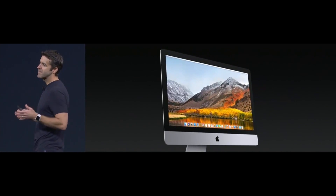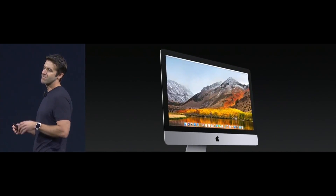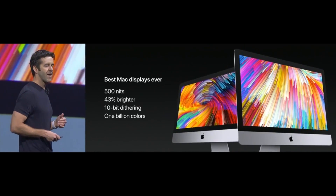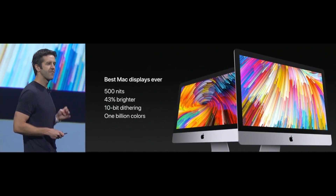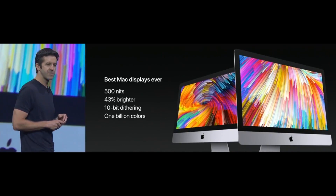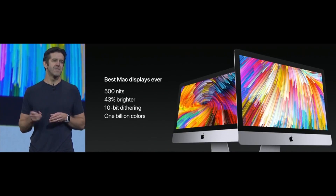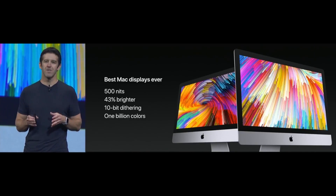Now, the iMac has been the gold standard of desktops for many years, but we're going to raise the bar once again. These new displays are now going to be 500 nits — that's 43% brighter than the previous generation. And for the first time, we're going to support 10-bit dithering, which means these displays can reproduce up to a billion colors.